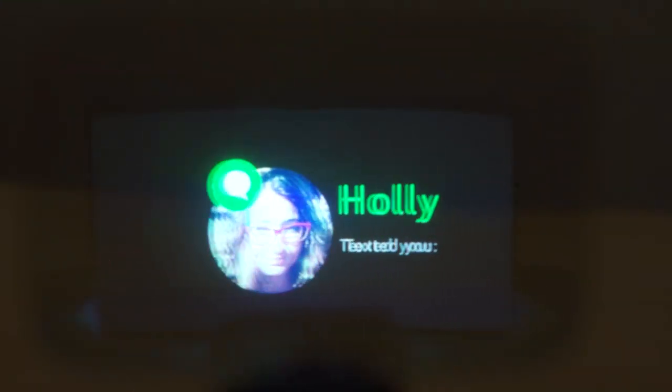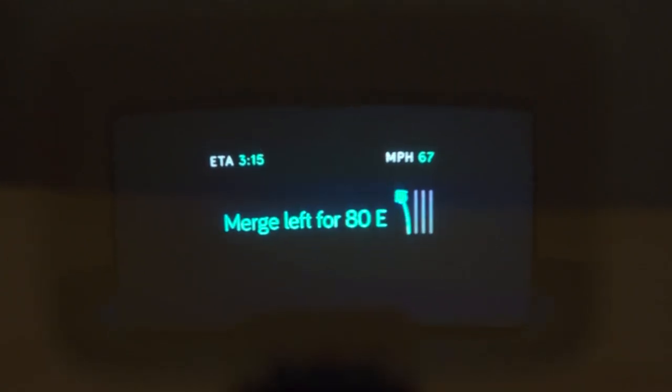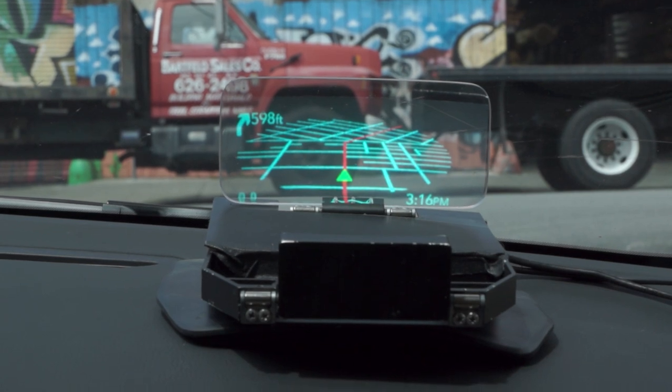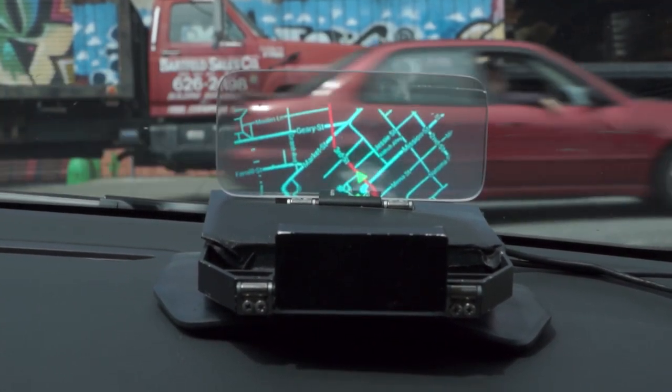Those touchless controls working are going to be critical to Navdi being awesome. What was working on that unit was OBD2, navigation, and the Bluetooth link from the phone. Navdi's quoting 20,000 nits brightness for the screen, which means it's totally usable when it's bright and sunny outside. And when you adjust the fold-up projector and screen, you really get the sensation that the information is floating out in front of you near the bottom of the windshield.